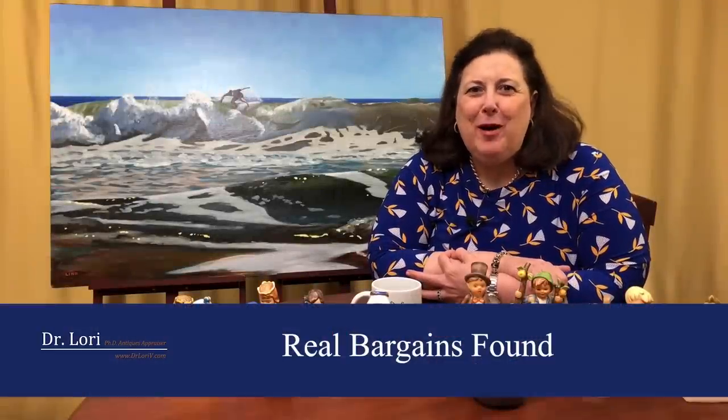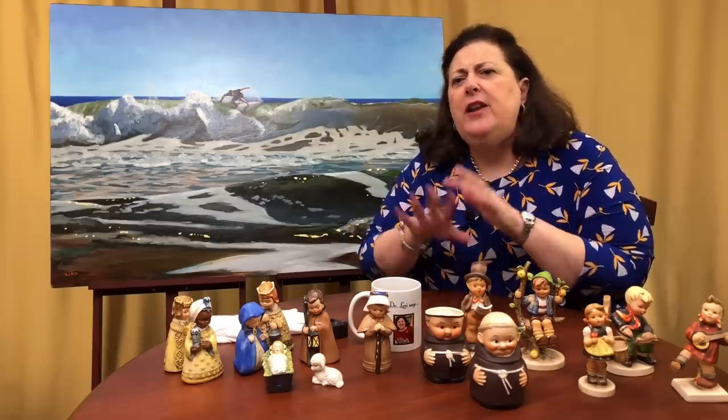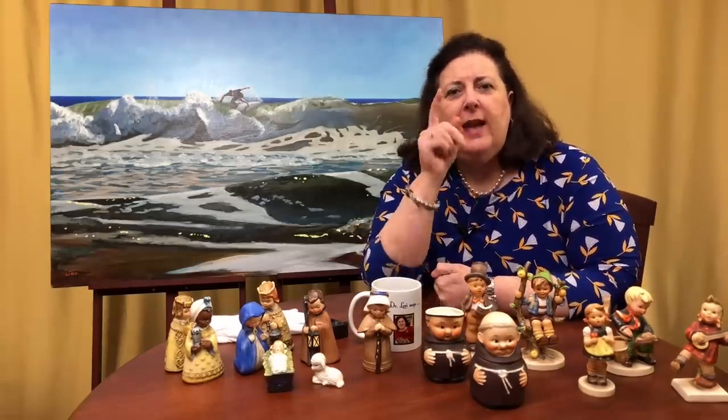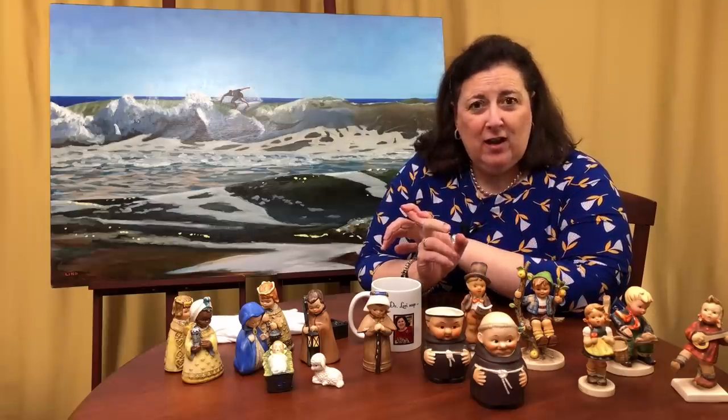Hi, I'm Dr. Lori, this is Real Bargains. So you think everyone knows what all the values of everything are and all the prices are too high — you can't get anything at an estate sale, you can't get anything online at one of the thrift stores like shopgoodwill.com? Come on, I'm going to prove you wrong again. This episode: Picasso prints at an estate sale, pearls found online, books, and studio art glass in the manner of Dale Chihuly. Let's get started on Real Bargains.